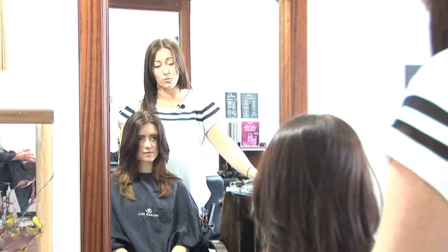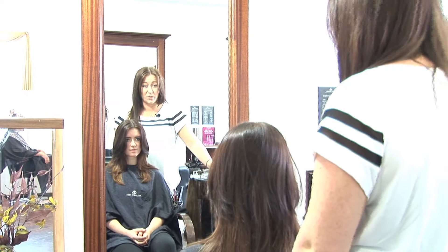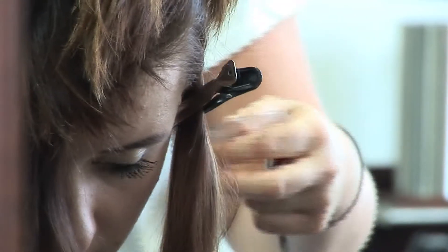One of the brilliant things about using Great Lengths hair is it's 100% human hair. It's ethically sourced, so we know exactly where it came from. Today on your hair we're going to be using a lot longer length to make it thicker, a lot longer.